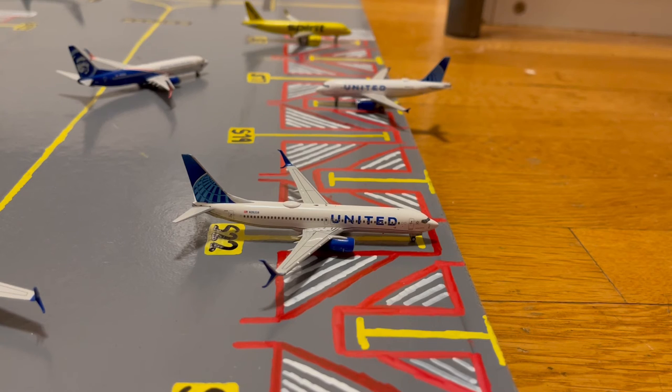Moving on to the regional stands, we have this United 737-800. This is in their Blue Evolution slash new livery. Earlier today he came in from Charleston and later today he'll be heading out to Dallas-Fort Worth.